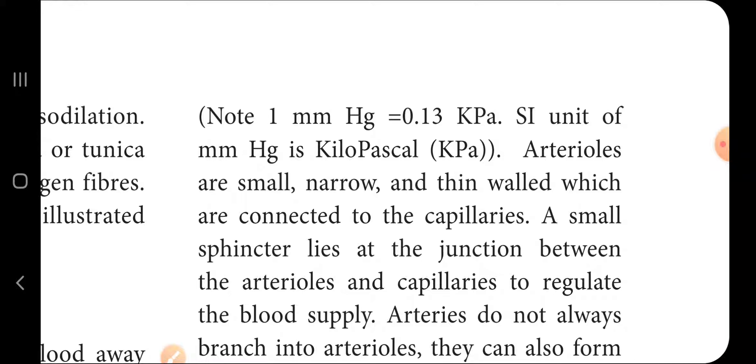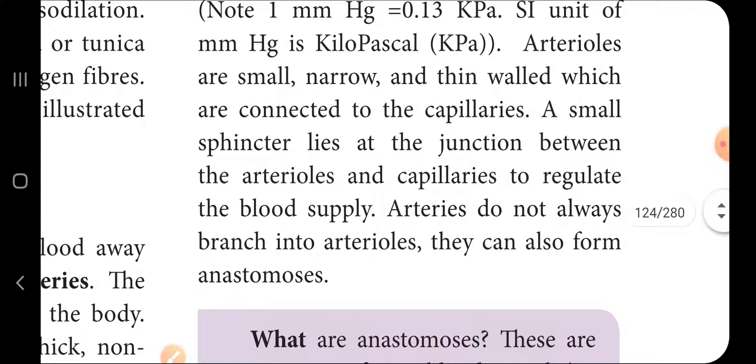At that junction between the arterioles and capillaries, there is a small sphincter which can regulate the blood supply to the capillary bed.